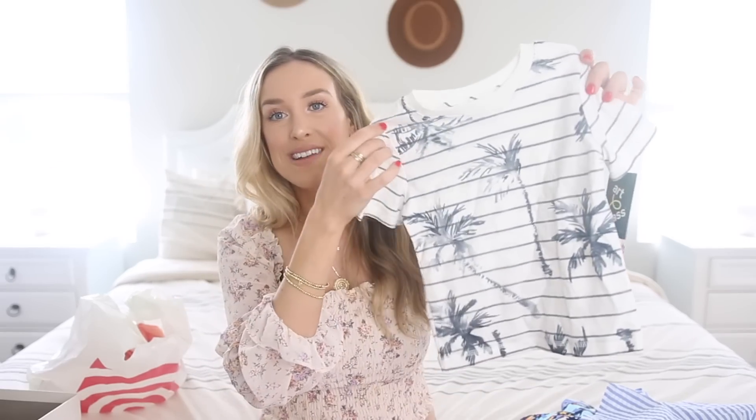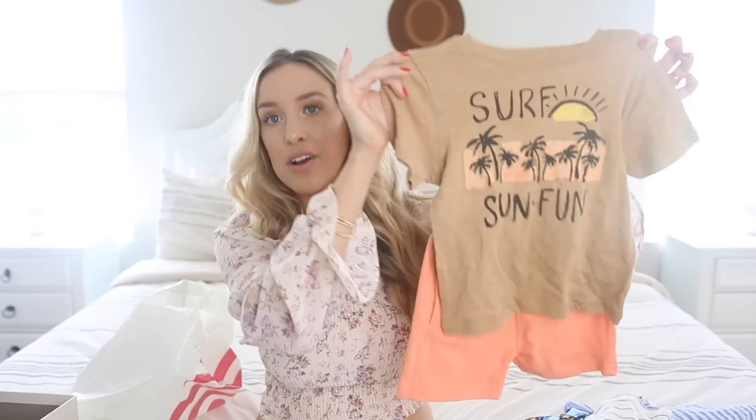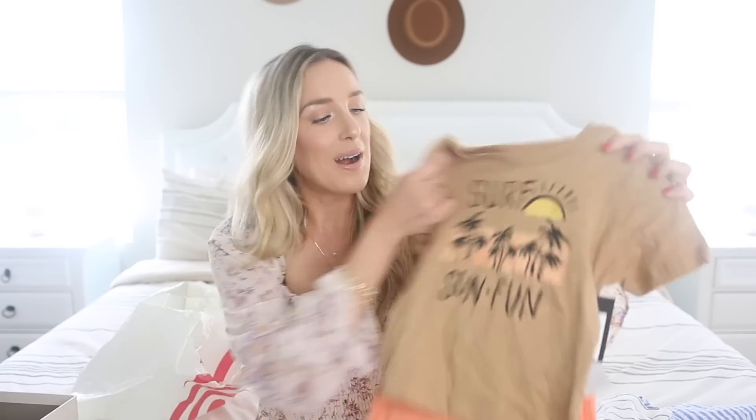Next up is this adorable t-shirt — this is exactly Christian's style. It's striped with palm trees on it. I got this in 2T from the Art Class line; I get a lot of his stuff from that line because it's a little edgy and trendy. And then this is an outfit that actually came together, also from the Art Class line. I love the color combination — this tan color with the coral pants is so cute. I love that the pants have pockets; Christian recently discovered pockets and likes to stand with his hands in there. The t-shirt says 'surf, sun, and fun' — just California style, great for the beach. I love that it came together as one outfit.